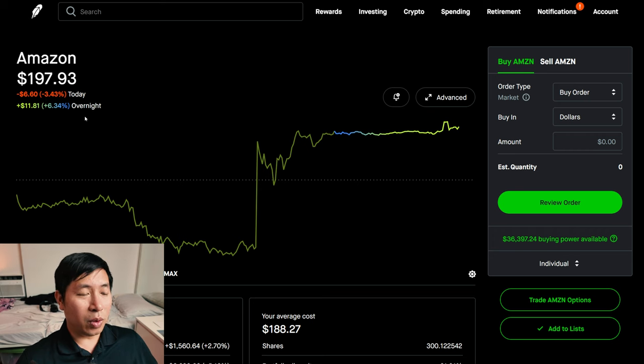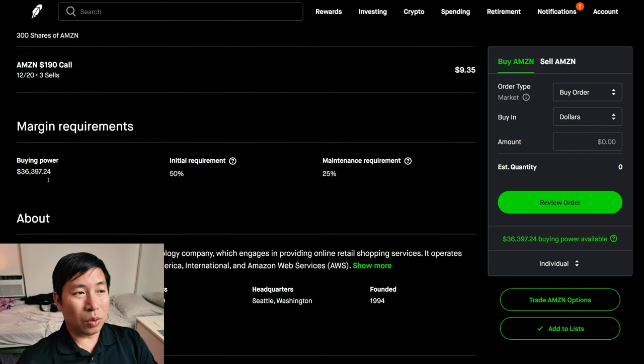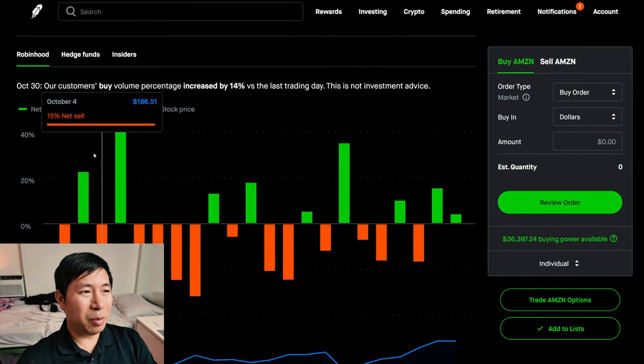However, after they reported — I guess a good earnings — they were up 6.34% after hours. So overall, up about 3% today, which is good. I'm thinking I might roll these out, considering that they reported good earnings. I believe they beat on EPS.